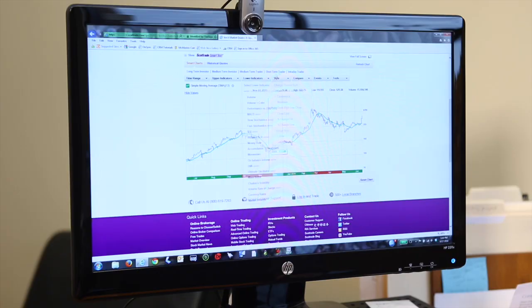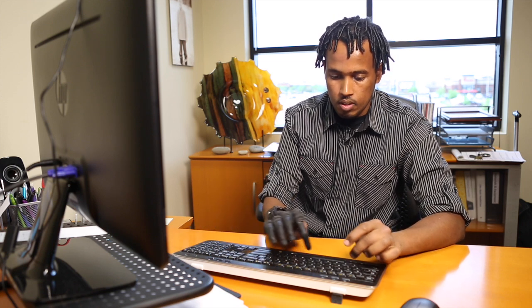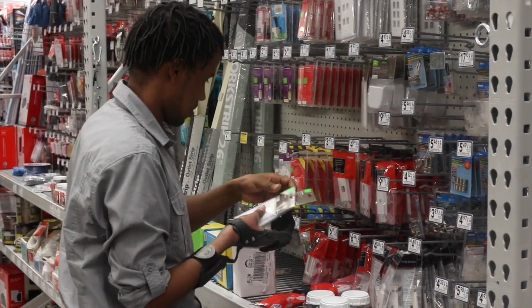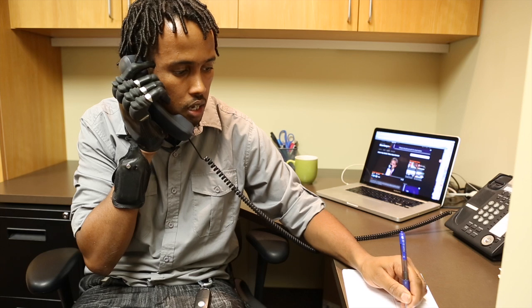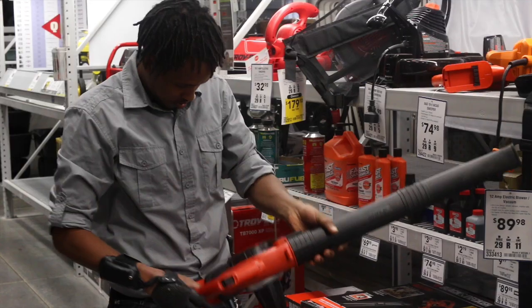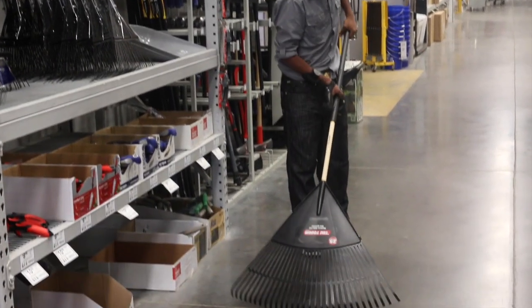I do day trading full time from 6 to 3, and after that I work in retail. I'll be stocking shelves, answering phone calls by using my prosthetic hand, and taking notes on my left hand. I own a couple properties and I manage — mow the lawn, blow the snow, shoveling. Most of the time I use my prosthetic hand and it helps me a lot.